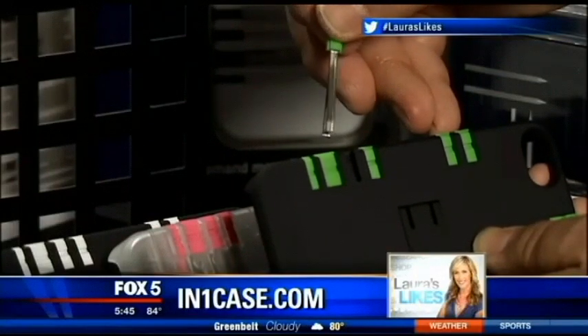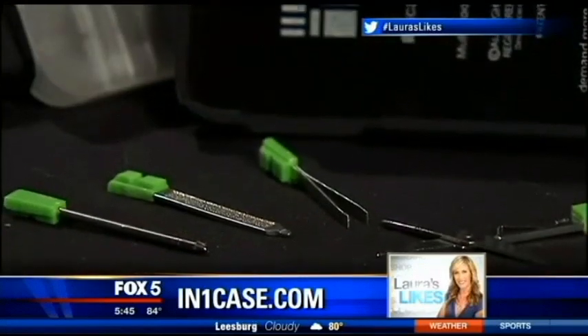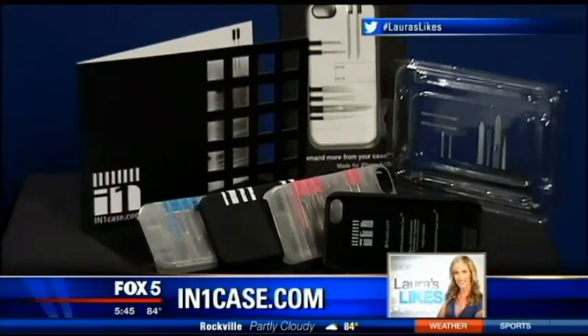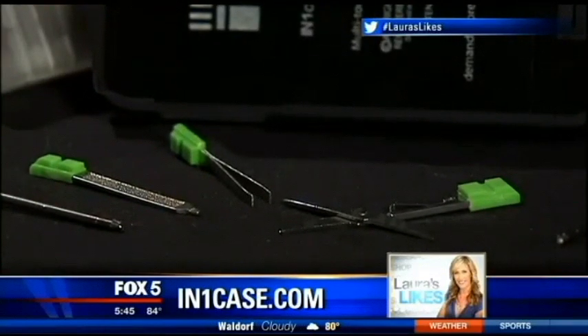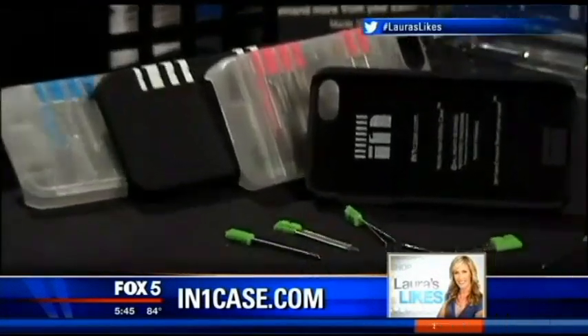That led to the idea of adding a few more useful tools, and he made the In One Case, which he says does way more than just hold your phone. It has a screwdriver, scissors, a nail file, tweezers, and other tools. And yes, the company tells me it is TSA compliant. They make cases for the iPhone 5 and the Samsung Galaxy. The In One Case retails for $45.95 and you can find it on inonecase.com.